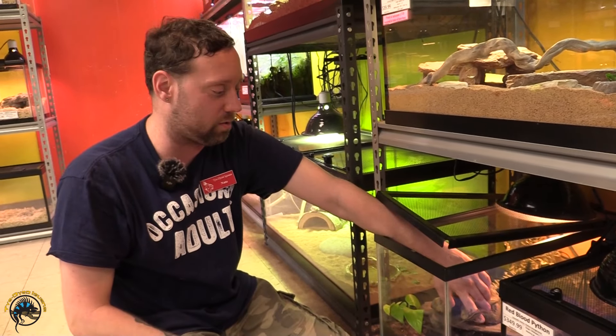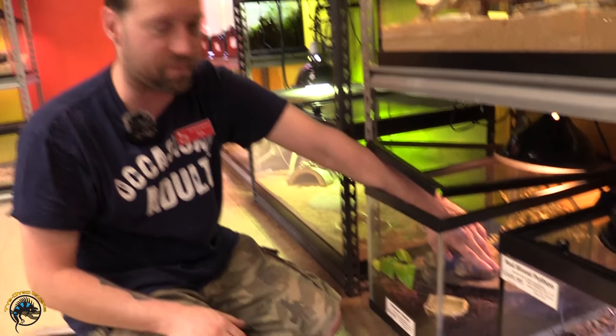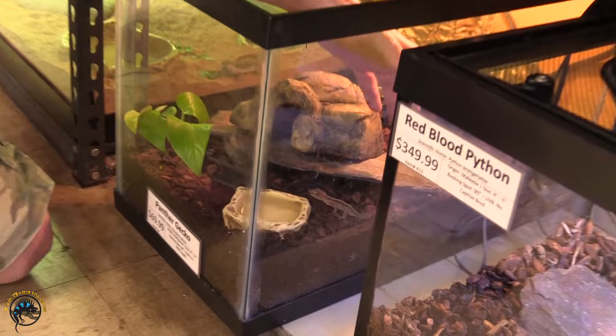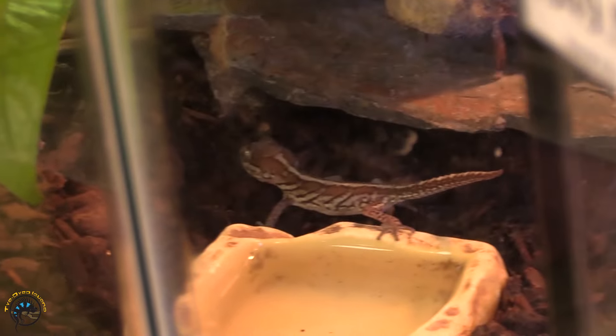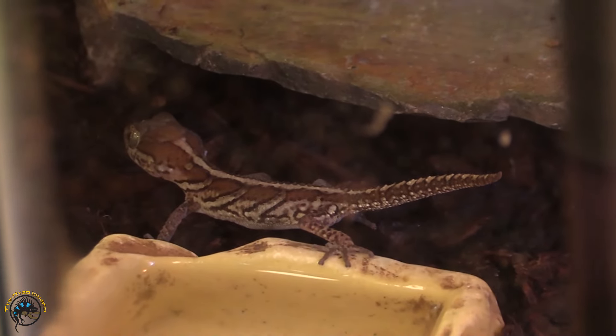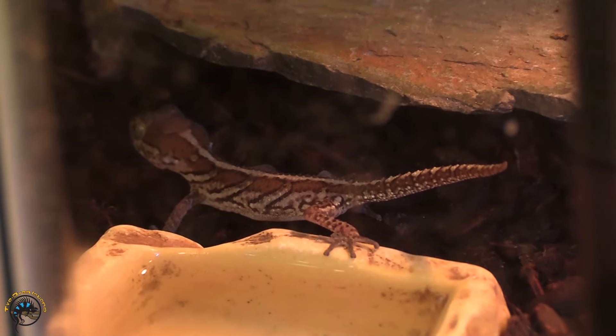Next on our list is our panther geckos. I went through to find one — oh, it was on my finger, he just jumped off. I moved my hand out of the way so Heather can get a shot of it. Awesome patterns on them — we got three of these guys in, they all have awesome patterns and they're all different.